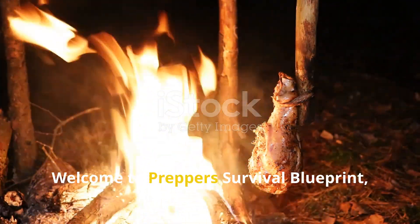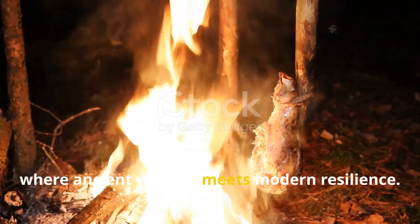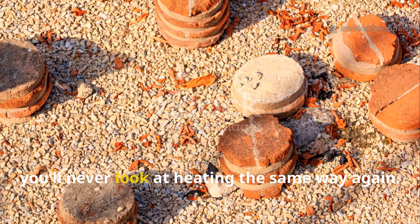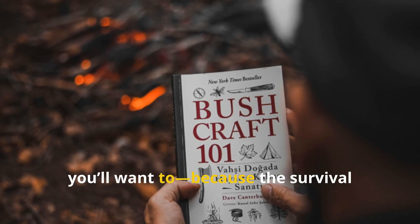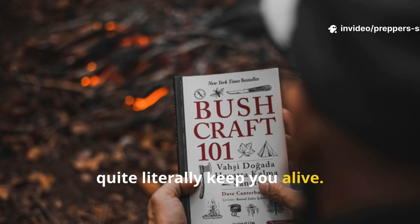Welcome to Prepper's Survival Blueprint, where ancient wisdom meets modern resilience. Stick around, because once you understand how this system works, you'll never look at heating the same way again. And if you haven't yet subscribed, you'll want to, because the survival knowledge we're digging up here could quite literally keep you alive.